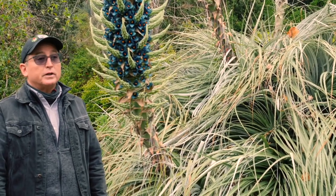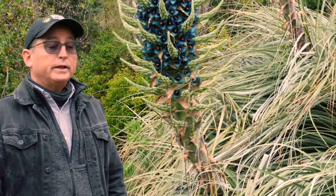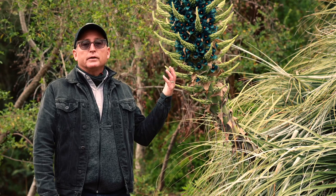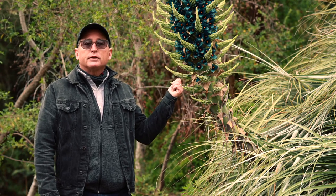Good morning and welcome to the University of California Botanical Garden at Berkeley. I'm Anthony Garza, supervisor of horticulture and grounds. Today we're here to talk about this spectacular blooming Puya — this happens to be Puya alpestris subspecies zollneri, formerly known as Puya bertaroniana.